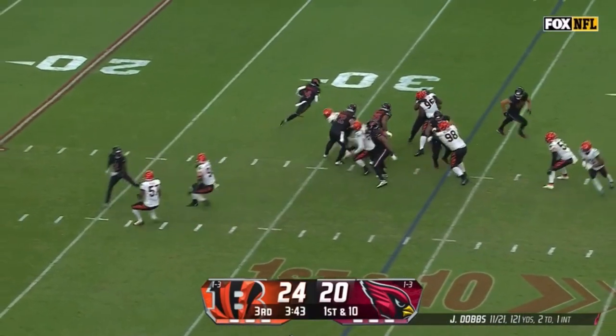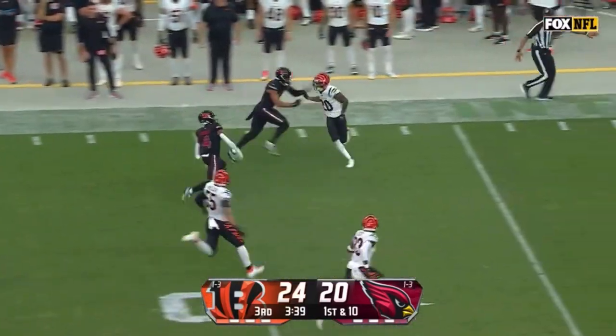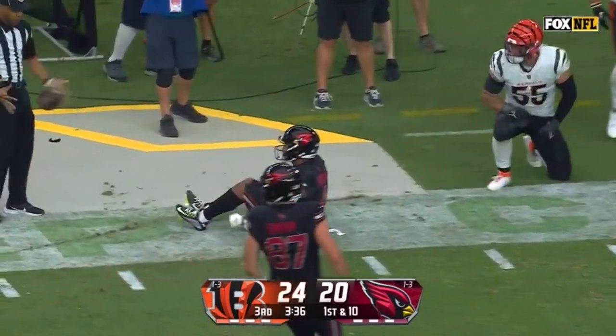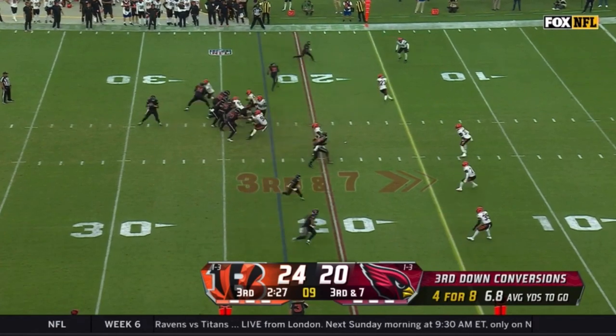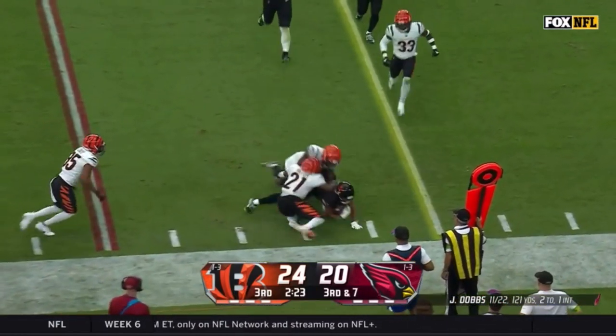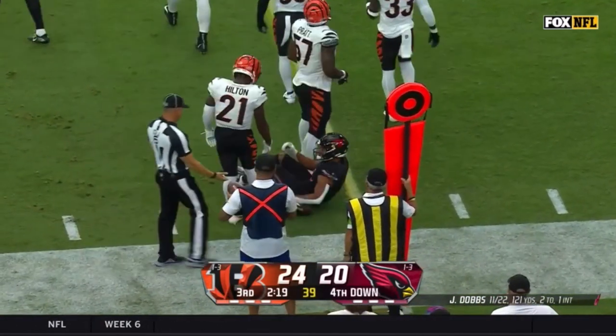Snap to Rondale Moore, he fakes it to Hollywood Brown, and Moore on the run — a trick play, down to the 25-yard line. Empty backfield for Dobbs, quick toss to the sideline, catch made by Moore, breaks one tackle of Davis and gets close to the first down.